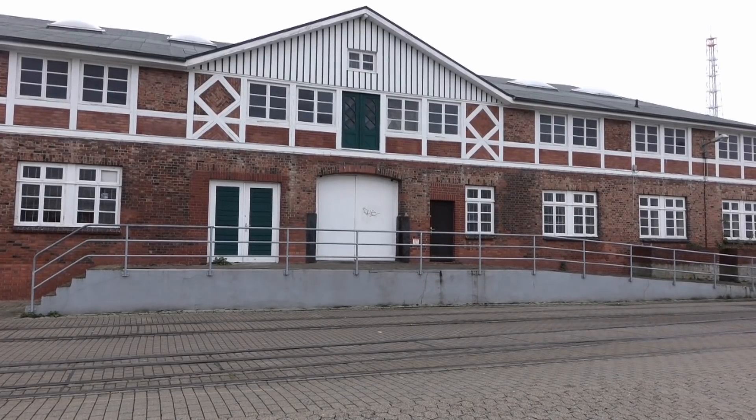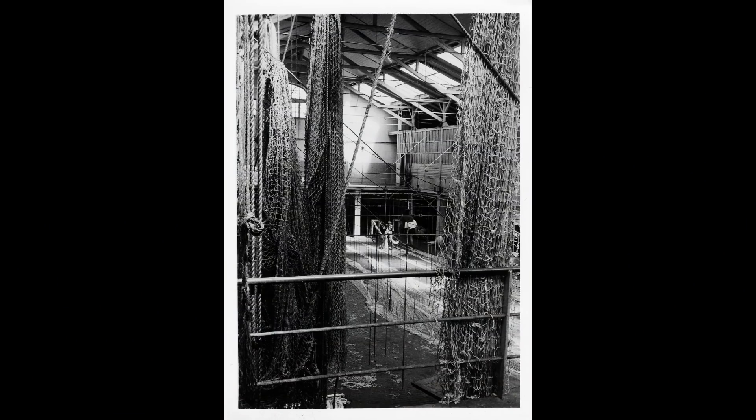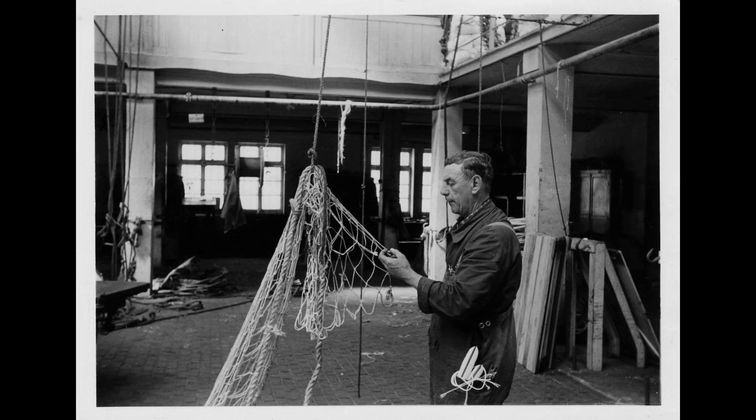Netzmacher Klaus Hankel erinnert sich zurück an seine Arbeiterzeit in der Netzhalle. Mein erster Arbeitstag war der 2. April 1957. Auf diesem Netzboden wurden die Netze repariert. Sie wurden langgezogen, ausgeklart und dann repariert. Alles, was kaputt war, wurde rausgeschnitten und neue Teile reingesetzt. Das war eben der Reparaturbetrieb.